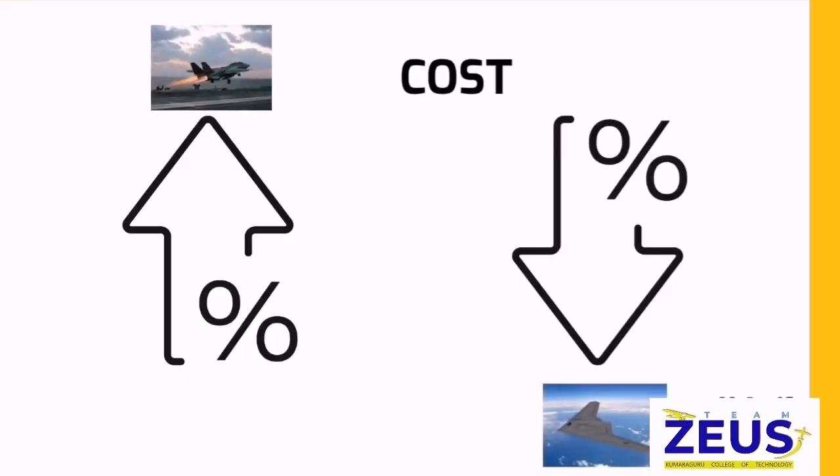Cost efficiency is one of the main factors when it comes to economics. Loitering munition is more cost-efficient when compared with conventional military jets. This system costs only about two thirds of the weapons used in this operation.